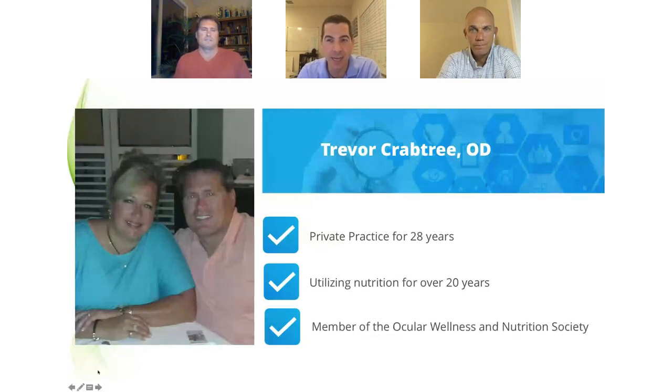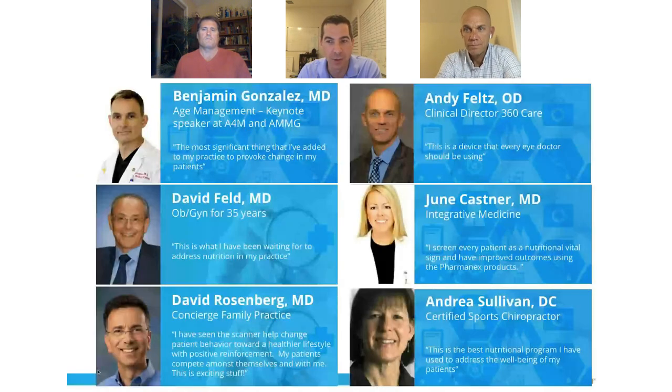Anyone with questions can chat them in and we'll be happy to answer. This is being incorporated not just into optometry but many medical practices as well. Dr. Ben Gonzalez is one of the top presenters on anti-aging medicine at two major conferences. Dr. Feld has been in practice for 35 years and has seen huge improvements. Dr. Andrea Sullivan is a sports chiropractor, June Kastner is in preventive medicine, and David Rosenberg is in concierge medicine. This is being embraced by many healthcare providers across the United States.